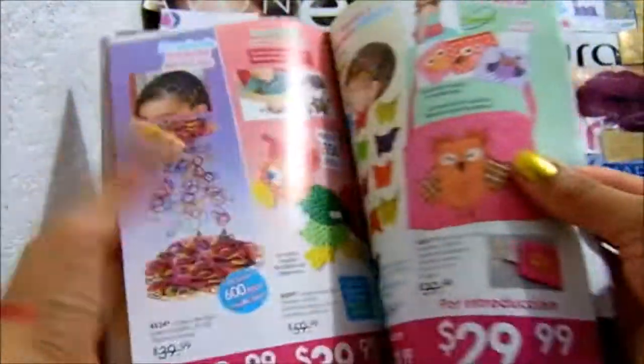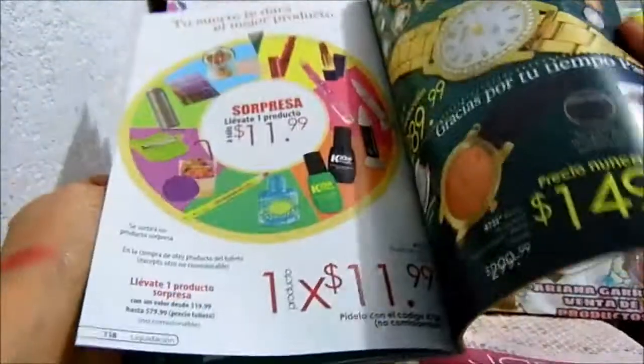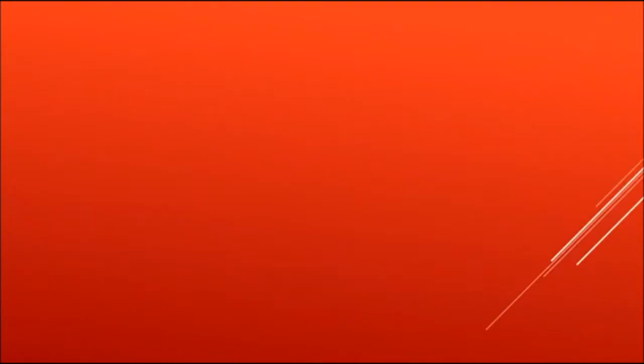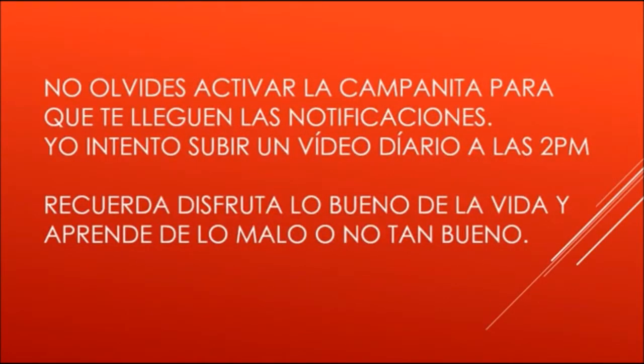Ya se me va a terminar la batería. Gracias por ver el video. Bye.